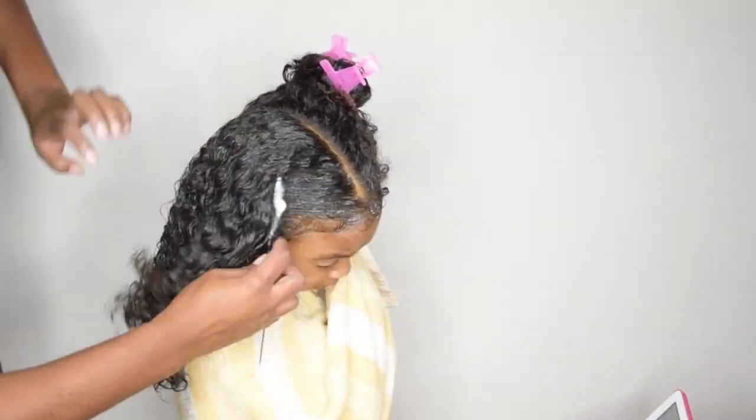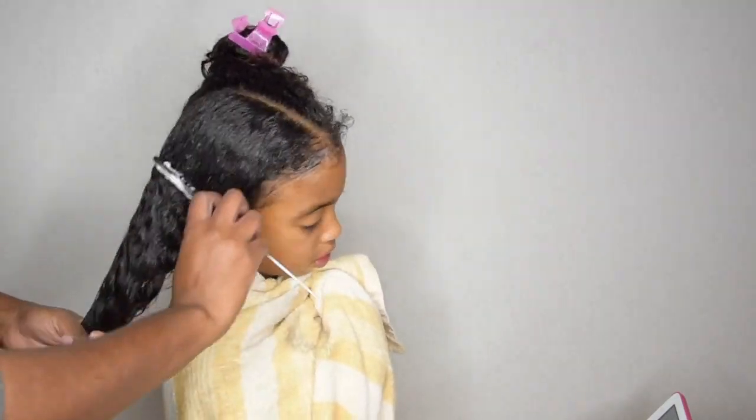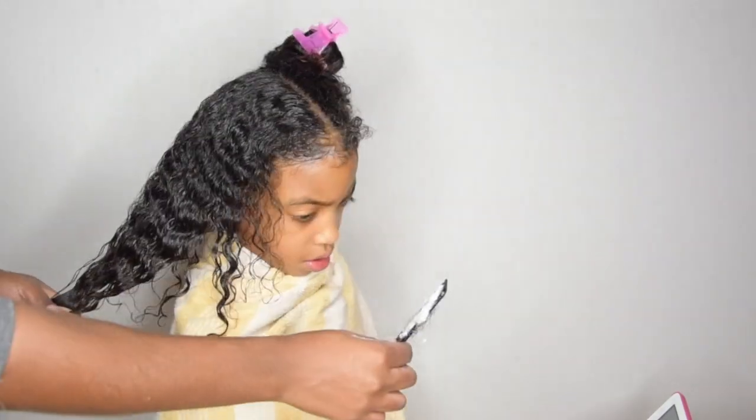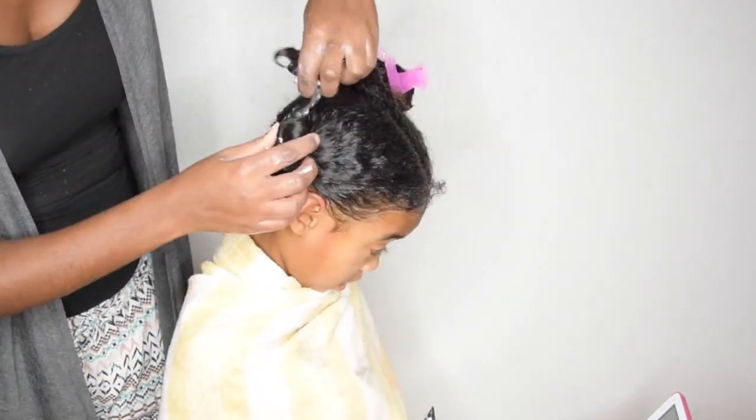This is basically how you can get rid of lice. You have to repeat all of these steps after seven to nine days to make sure you've broken the cycle. I hope you enjoyed the video and I'll see you guys next time.